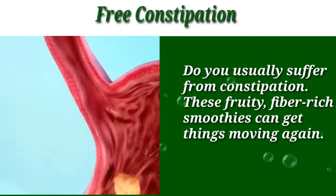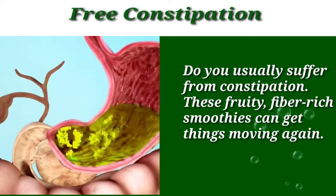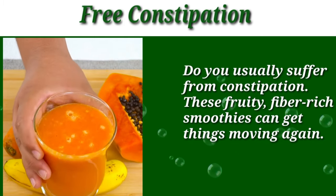Do you usually suffer from constipation? These fruity fiber-rich smoothies can get things moving again.